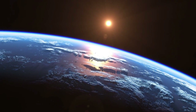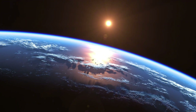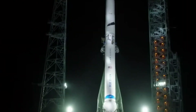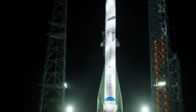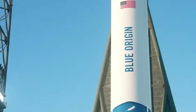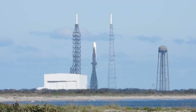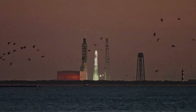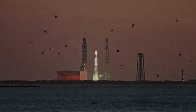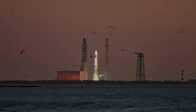In the world of space exploration, promises and reality often exist in different orbits. Blue Origin's CEO Dave Limp has been making headlines with a flurry of announcements about New Glenn's progress at Launch Complex 36. But amid the steady stream of updates, a curious pattern has emerged. The massive rocket, despite being transported to the pad a month ago for its crucial hot fire test, remains silent on the launch pad.